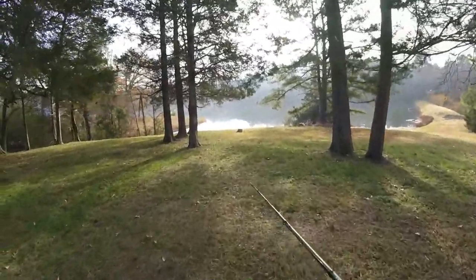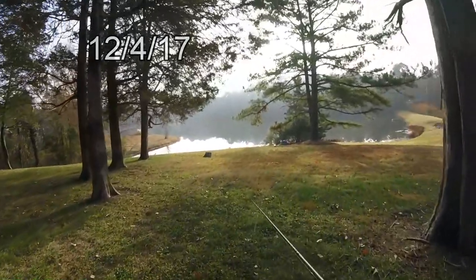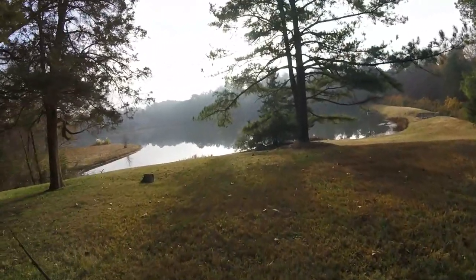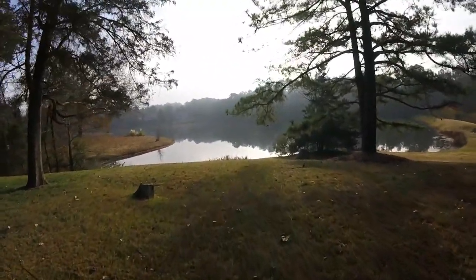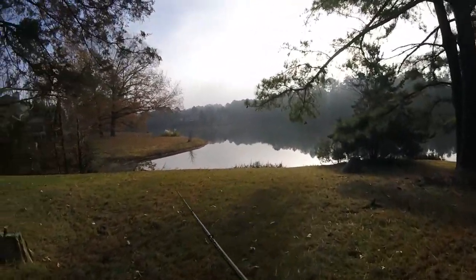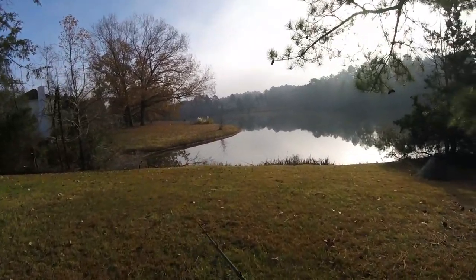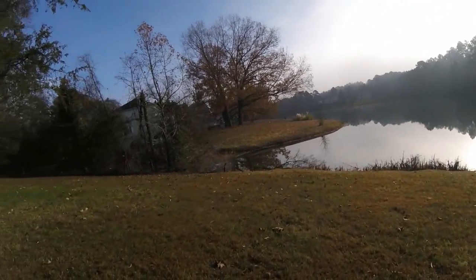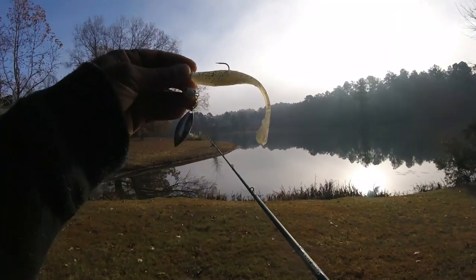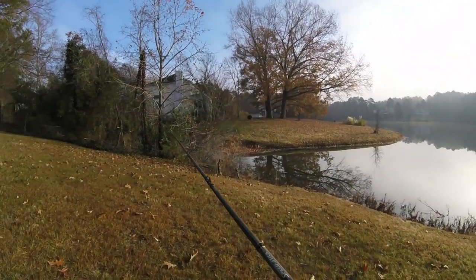Good morning, y'all, welcome back to another episode out here at the pond. Going to do some pond fishing this morning, got quite a bit of time. Going to go through a couple different applications of fishing. I'm going to start out with the moving bait — this flapping shad, which is an underspin from Gambler Lures, one of my sponsors.